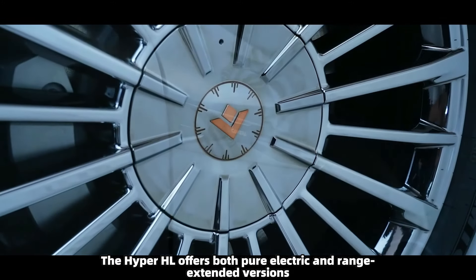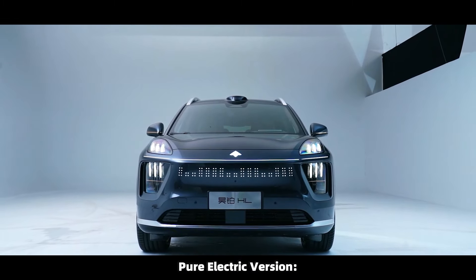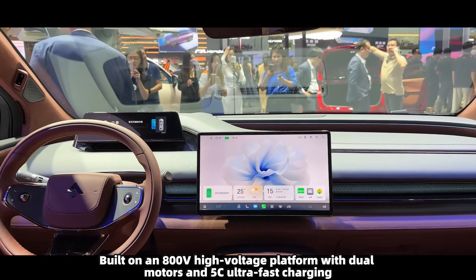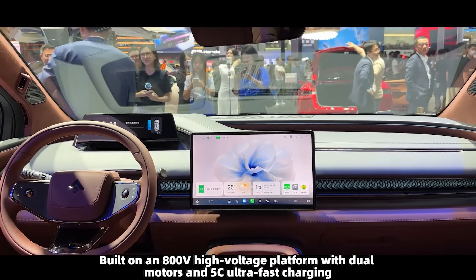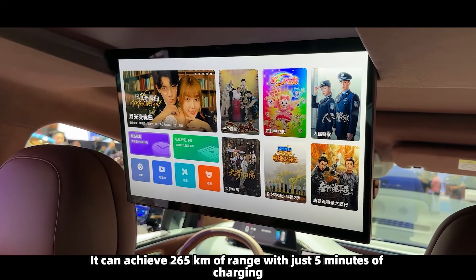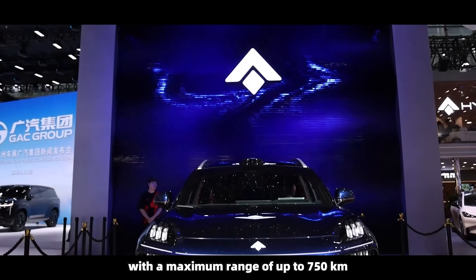The Hyper HL offers both pure electric and range-extended versions. The pure electric version is built on an 800V high-voltage platform with dual motors and 5C ultra-fast charging. It can achieve 265 kilometers of range with just 5 minutes of charging, with a maximum range of up to 750 kilometers.